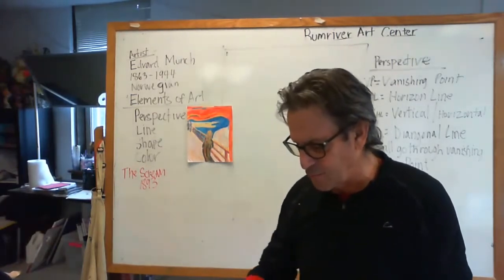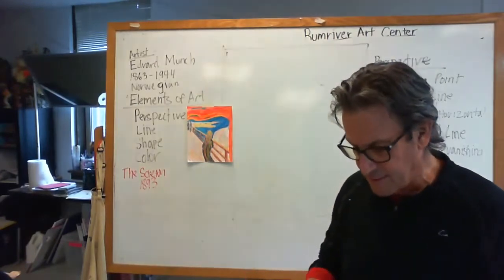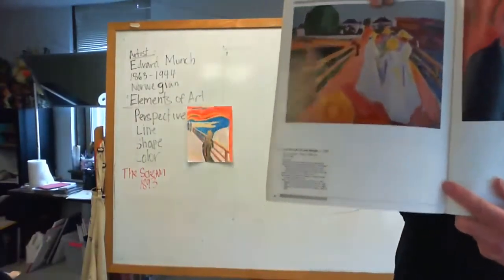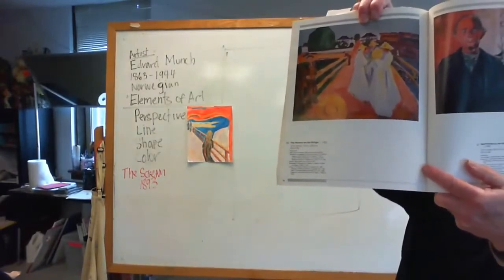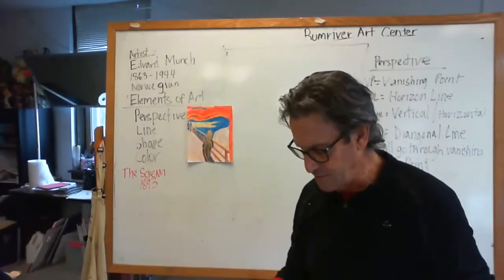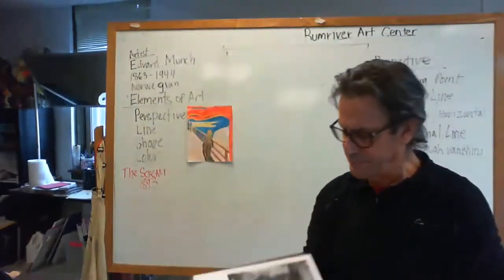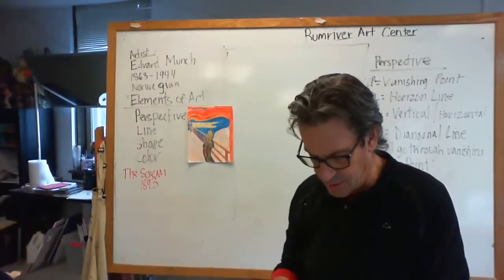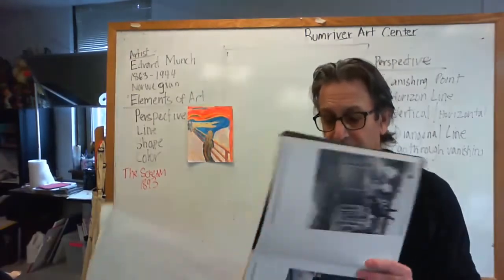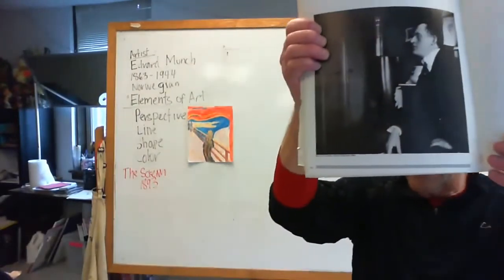He was what is considered an expressionist. I'm going to show you a couple more paintings by him — my book is all taped together here. Here's another one, here's the same bridge that he used and did a different painting. And I wanted to show you a picture of the artist — there he is. It's always good to get to know the artist a little bit. There's a picture of Edvard Munch there — very pensive.